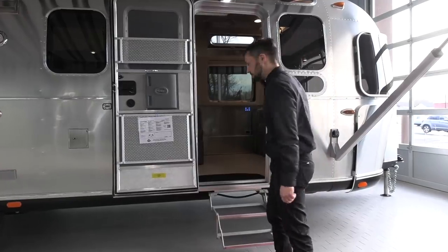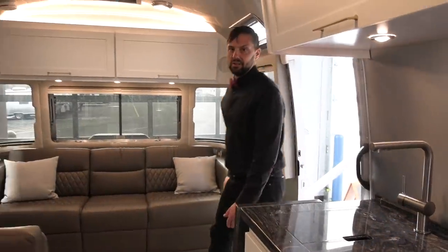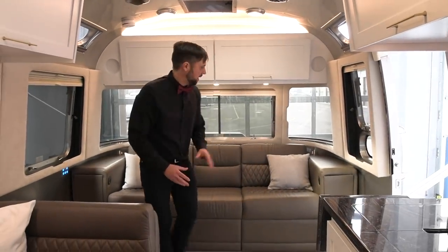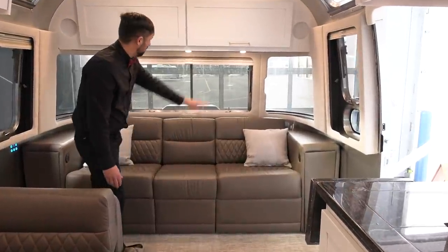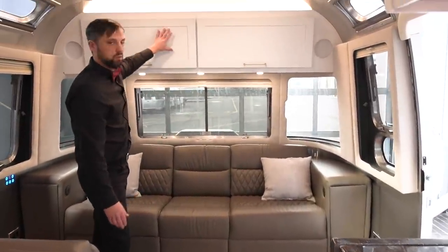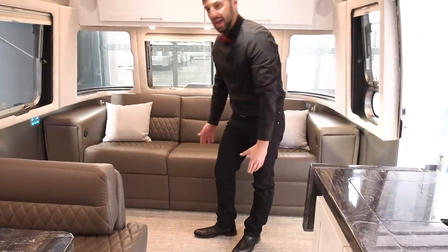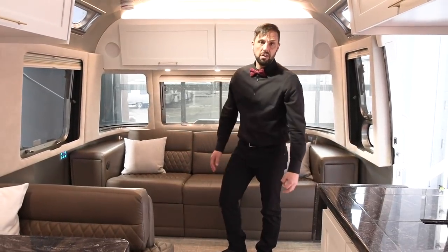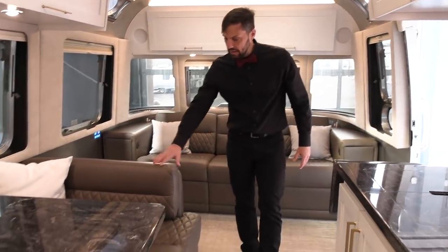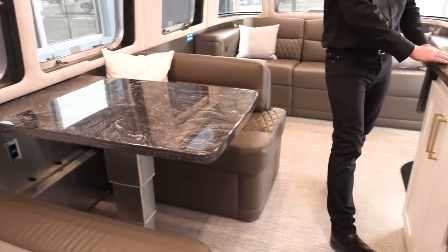Let's head inside and check out the floor plan. What I love about this floor plan is how open it is in the front. You have a front sofa area with power foot pedestals, reading lights above, and large roof lockers. There's a good amount of space here, so if you have pets they'll have room to lay down, or if you have kids there's an area for them to play. There's a center dinette that folds into a bed and a center galley.